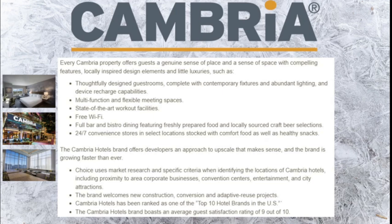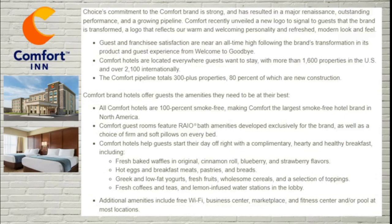Next we move to one of the most familiar brands under the Choice name: Comfort Inn. Guest and franchisee satisfaction are near an all-time high following the brand's transformation. Comfort hotels are located everywhere guests want to stay, with more than 1,600 properties in the U.S. and 2,100 internationally. Currently there are 300-plus properties planned in the pipeline, and 80% of those will be new construction. All Comfort Inns are 100% smoke-free, making Comfort the largest smoke-free hotel brand in North America. Their guest rooms feature exclusive bath amenities as well as a choice of firm or soft pillows on every bed.